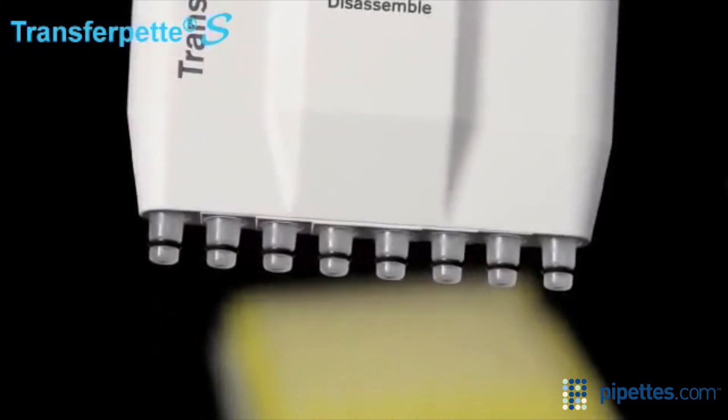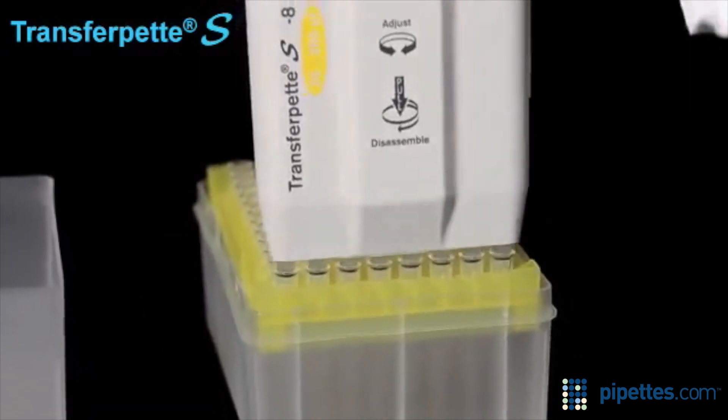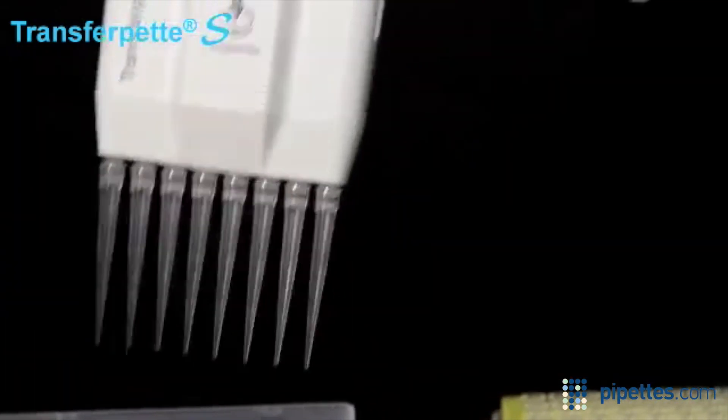Multi-channel models offer the same great features as the single-channel models, plus V-rings for broad-tip compatibility and low-tip mounting and ejection forces.